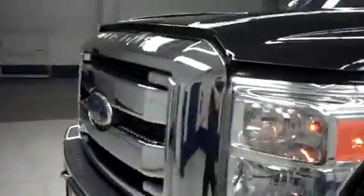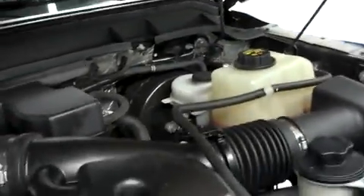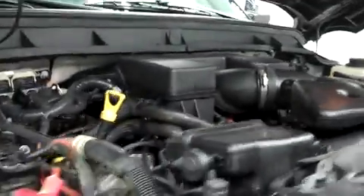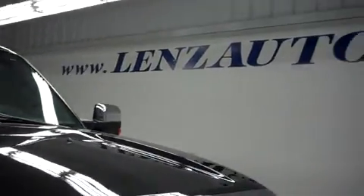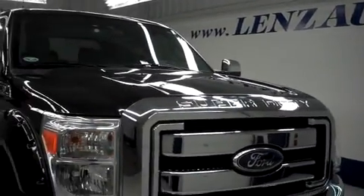Let's take a look under the hood. For more pictures of this vehicle or the over 500 in stock, please visit our website at www.LensAuto.com. See you next time.